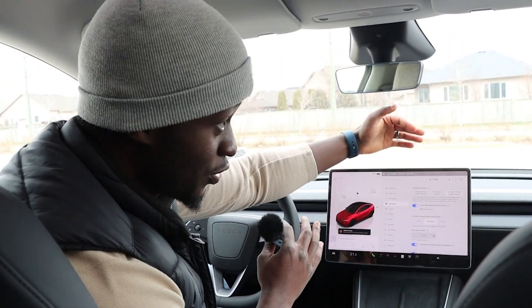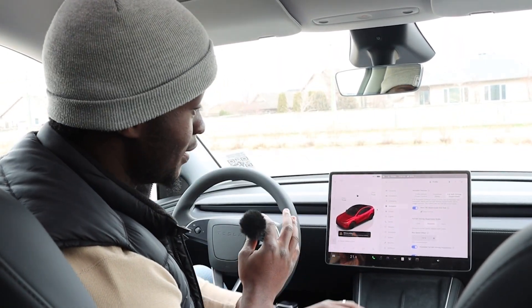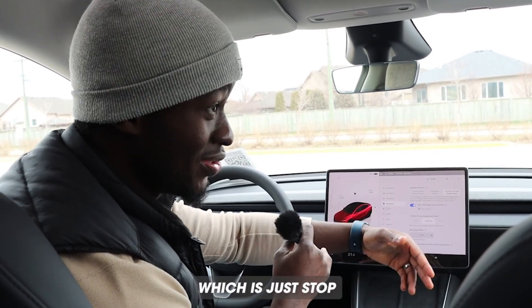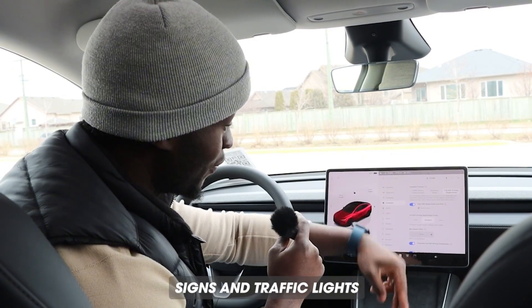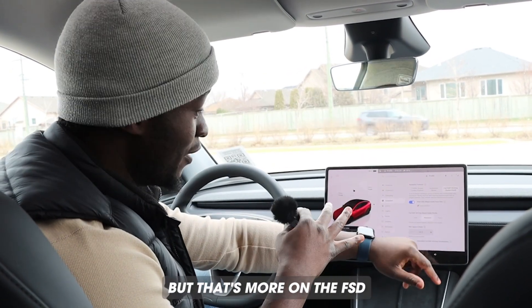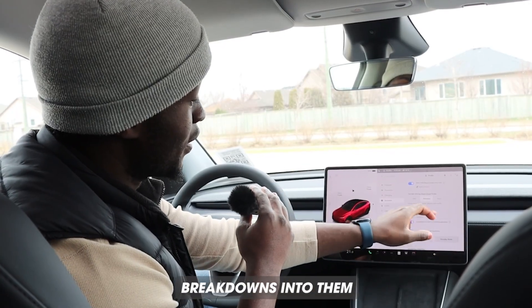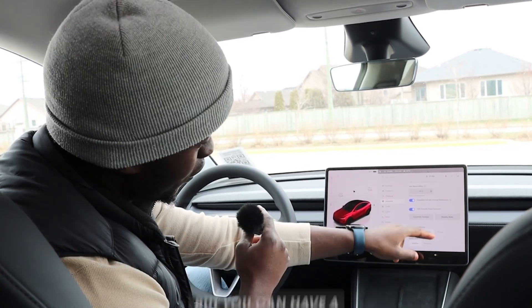Next is Autopilot. You can choose between Full Self-Driving, which is what everybody uses, or Traffic Aware Cruise Control, which handles stop signs and traffic lights. There are a lot of channels that can give you more detailed breakdowns of FSD, but there are a lot of settings available here too.